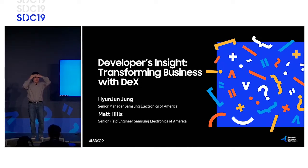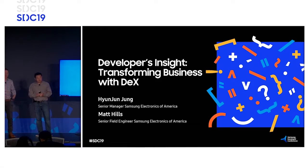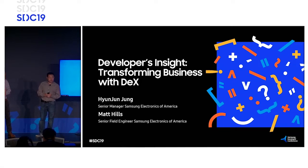Welcome everybody. I'm Hanjun Jung, a senior manager at Samsung Electronics, and I'm here because I help innovators innovate. I'm Matt Hills, a senior field engineer with Samsung — I work with innovators like Hanjun and make those innovations a reality at scale in the financial services vertical. Thanks for coming to our session: Developer's Insight for Transforming Business with Samsung DeX.